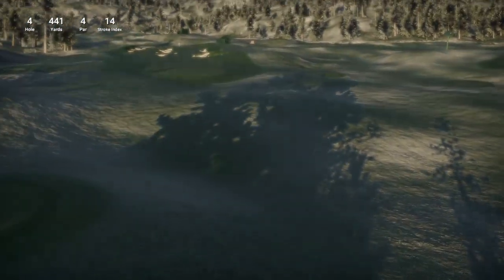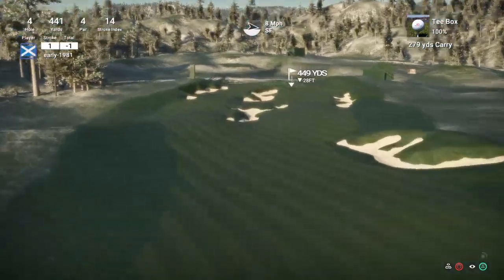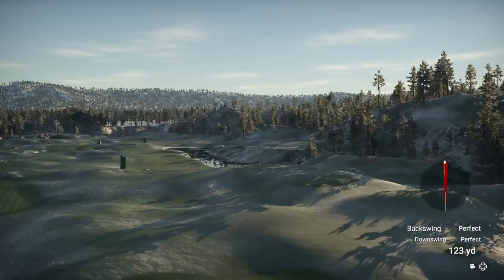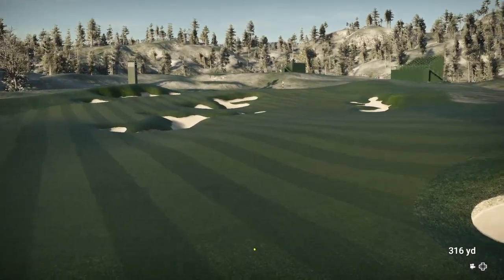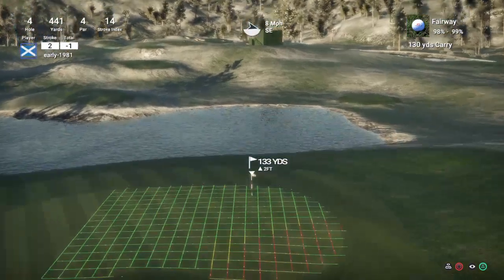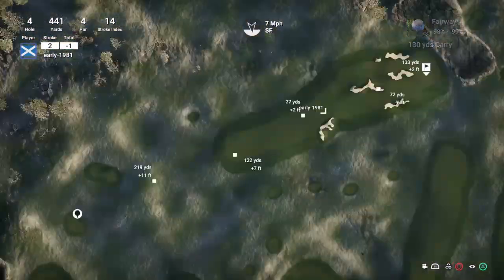Not been hitting the greens or anywhere near the flags in regulation so far. So 441 yards, par 4, stroke index 8. This fairway is going to slope slightly to the left. Need to get a good drive here — another good drive. Fully expect this to bounce to the left. I can't believe this is a course I've actually missed — I've never played this one before. I really appreciate the recommendations on the courses.